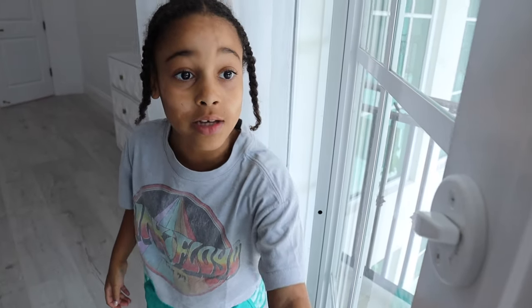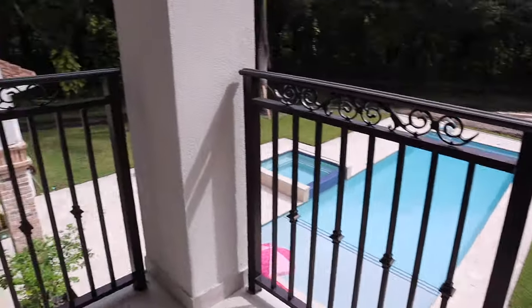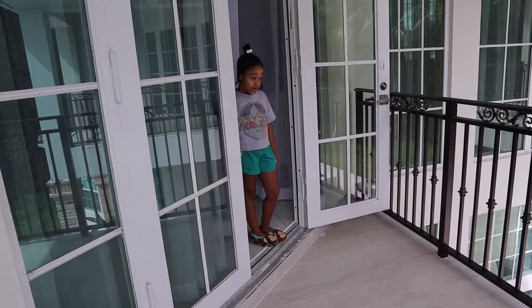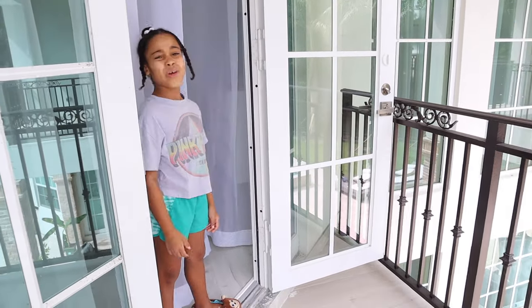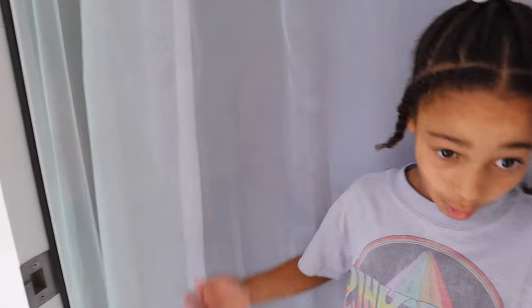Welcome to my beautiful balcony that I never come outside on. But you have a nice view. I do have a nice view. Camaro never comes out here either — that's Camaro's room and this is my room, but we never talk to each other when we're on balconies. Anyways, I don't want flies in my room, let's go.